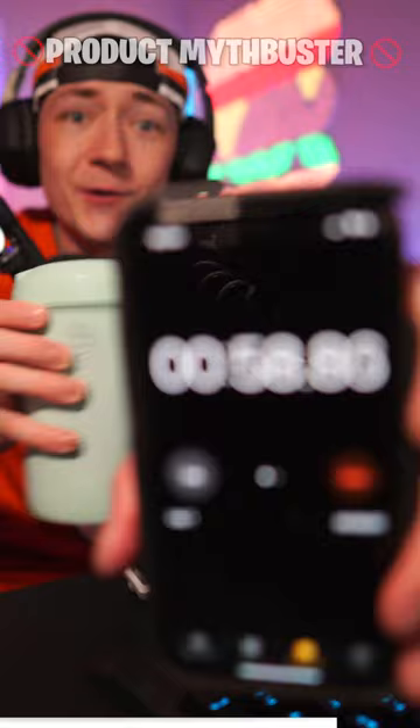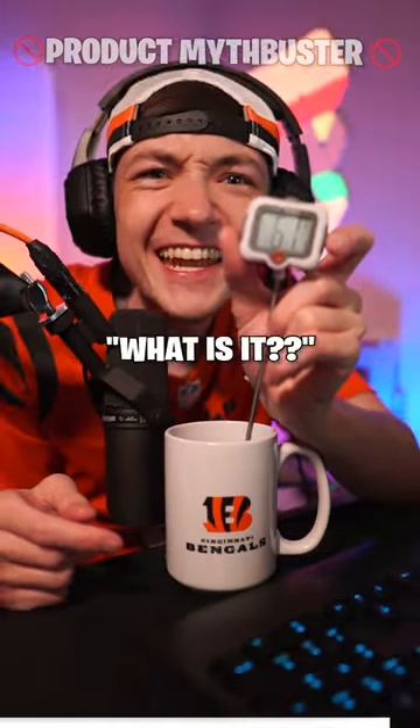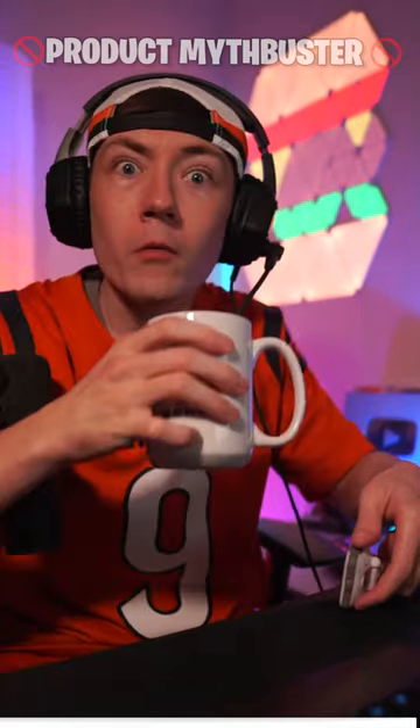Alright, 3, 2, 1. What temperature is it? What is it? 61? Ice cold.